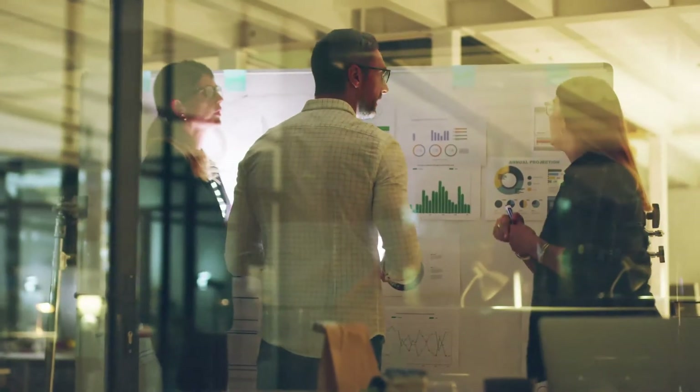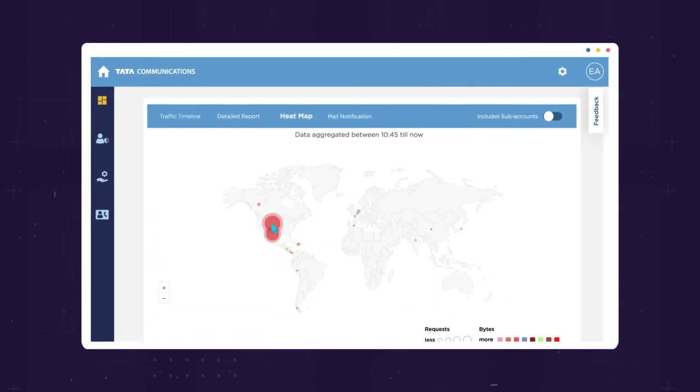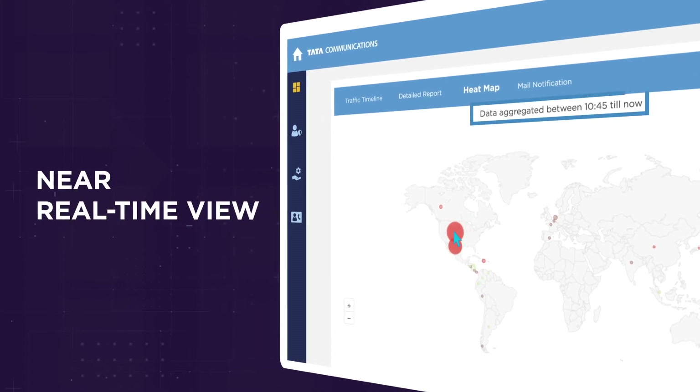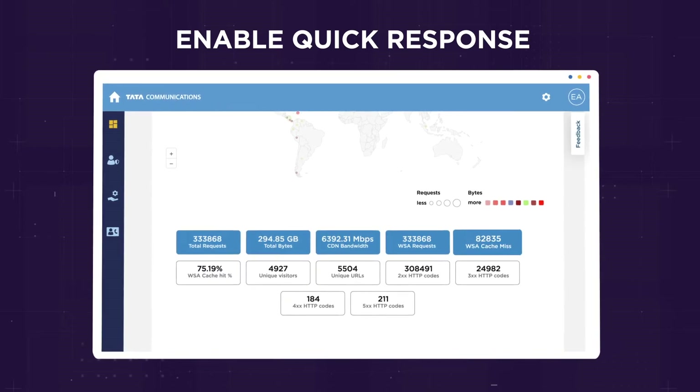Gain critical insight into traffic spikes to isolate issues, or adapt your content strategy to capitalize on market dynamics. For a comprehensive global view, the heat map gives a near real-time report for the last 15 minutes, so you can investigate end-user traffic usage patterns and optimize performance.